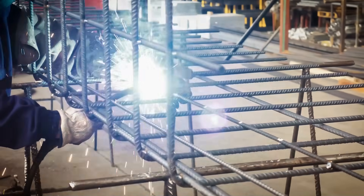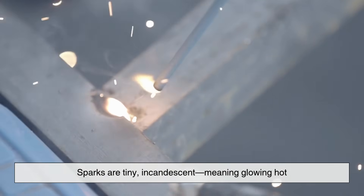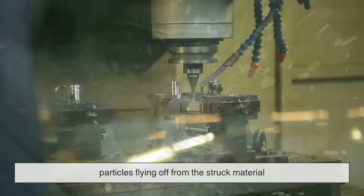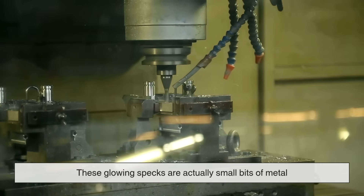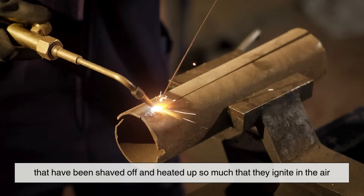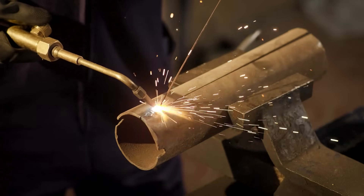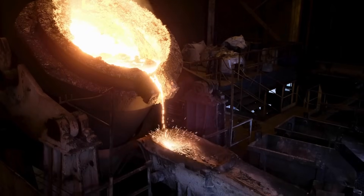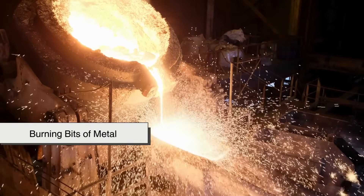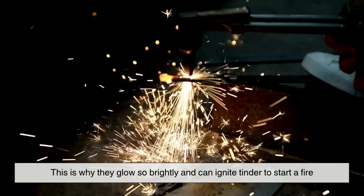Let's define what we're seeing when metal strikes stone and produces sparks. Sparks are tiny, incandescent — meaning glowing hot — particles flying off from the struck material. These glowing specks are actually small bits of metal that have been shaved off and heated up so much that they ignite in the air. Those sparks are burning bits of metal, not just hot from friction, but literally on fire.